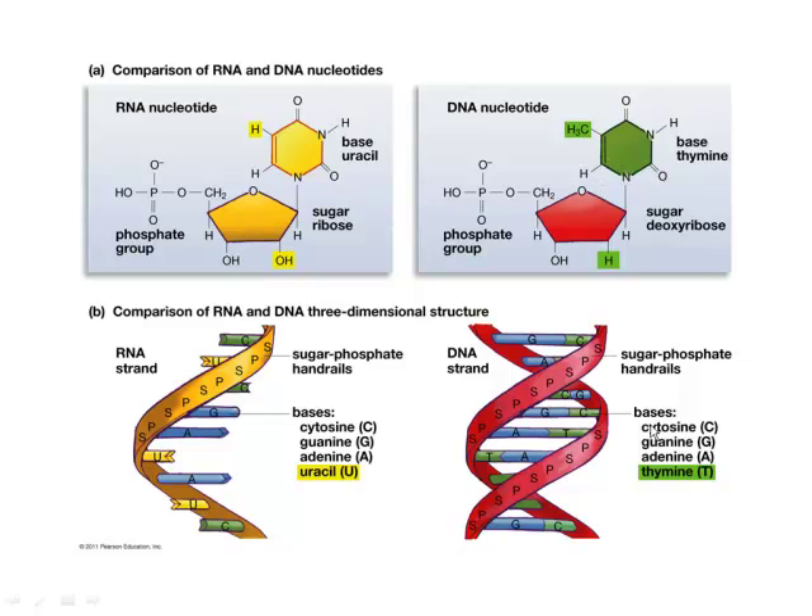What are the nitrogenous bases? I would suggest using the acronym AT THE GOLF COURSE to help you out. A is for adenine, T is for thymine, G for guanine, C is for cytosine.